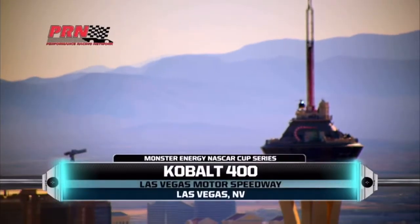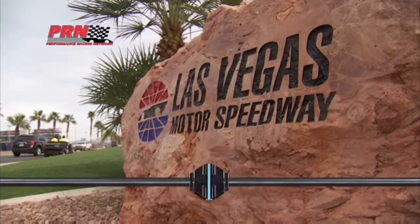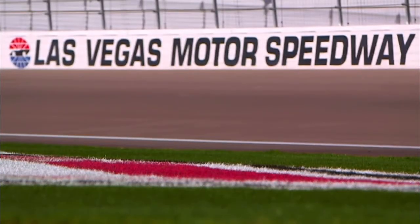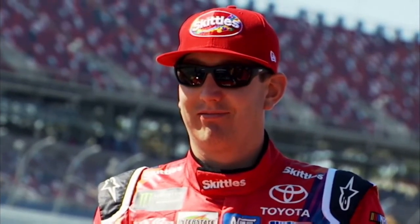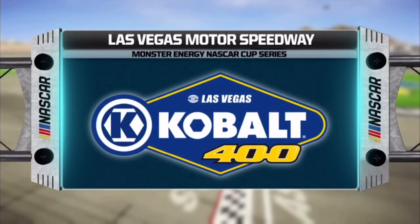Today, the Monster Energy NASCAR Cup Series makes its one and only stop in Vegas for the running of the Cobalt 400, a race that has grown so much in popularity that in 2018, NASCAR is doubling down and adding a second Vegas event to the schedule. This year, as usual, the field is stacked with stars, including Vegas native Kyle Busch. Kyle will be seeking his first Monster Energy NASCAR Cup Series win here since 2009. So let's go down to the track.